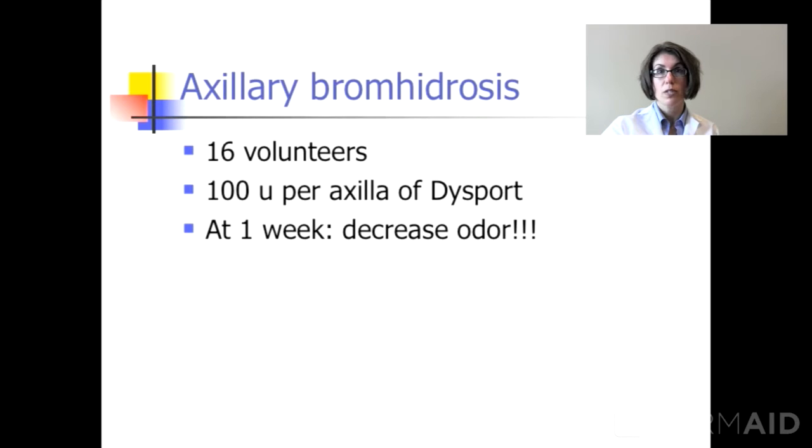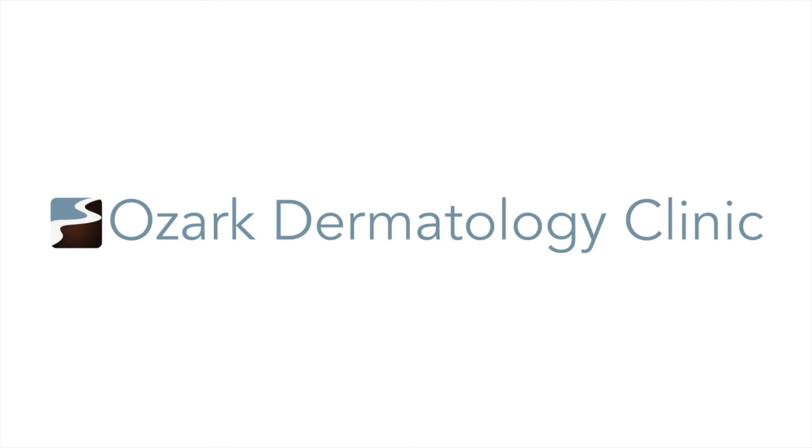You can also use the competitor Dysport, and they found at one week, not only was there less sweating, there was also less odor. In our practice, both Botox Cosmetic and Dysport helped to decrease sweating and decrease the odors from sweating.